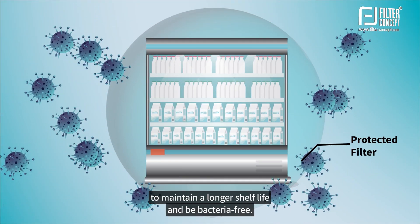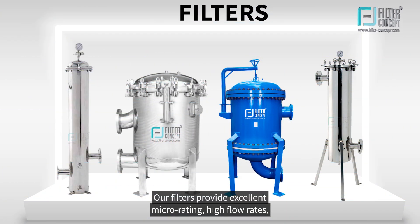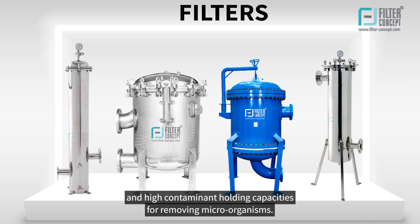Before packaging, milk filtration is necessary to maintain a longer shelf life and to be bacteria-free. Our filters provide excellent micron rating, high flow rates, and high contaminant holding capacities for removing microorganisms.